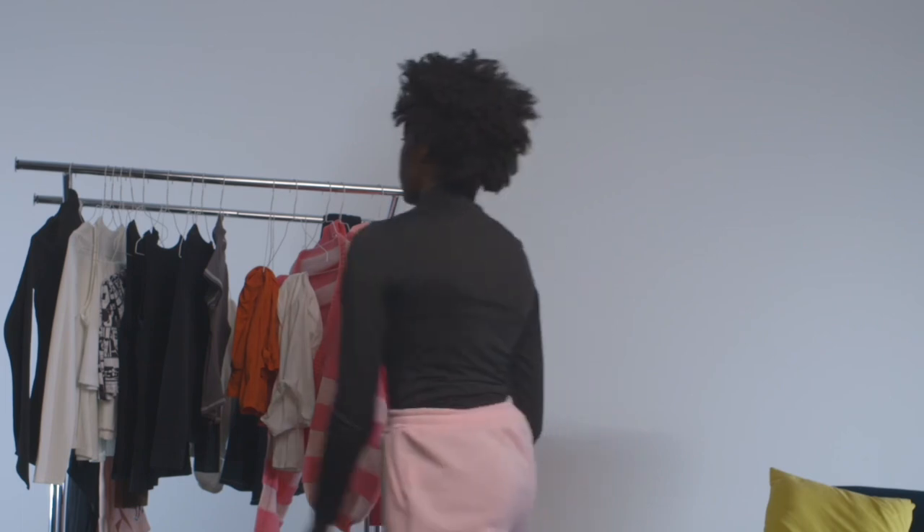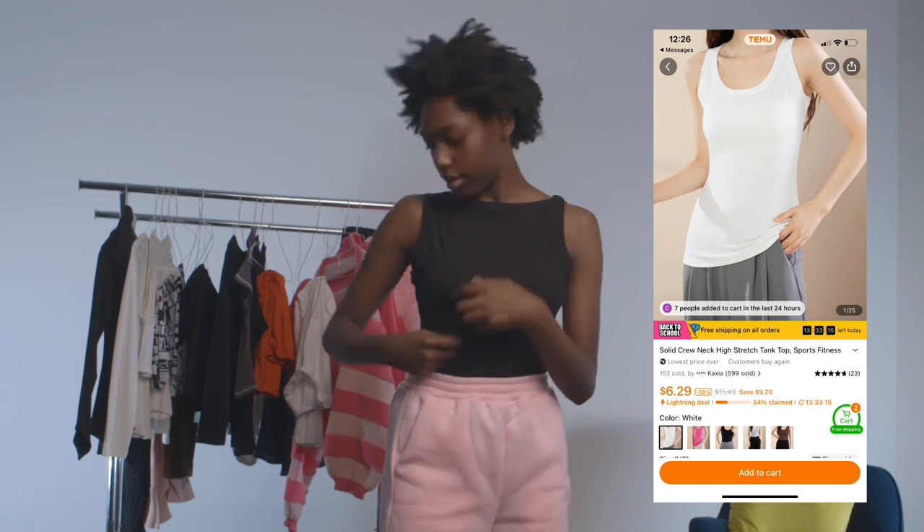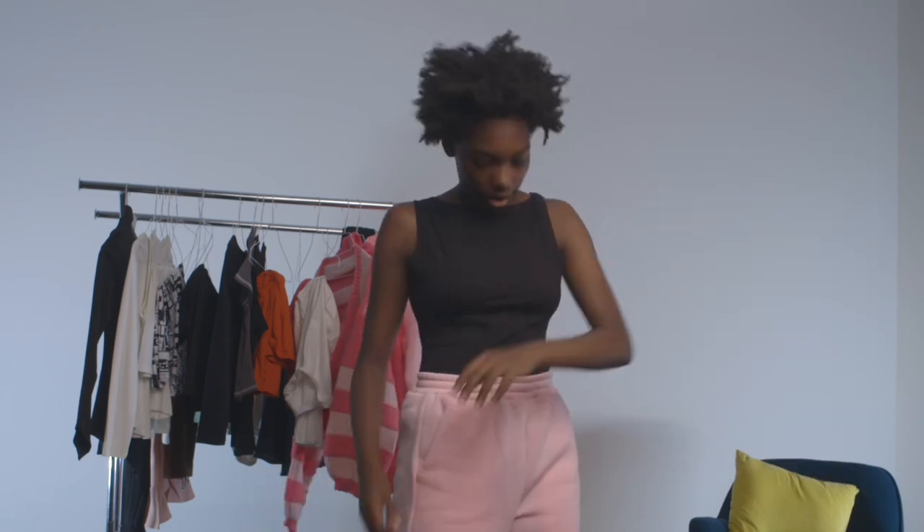The next thing I'm going to be trying on is this t-shirt — I have it in multiple colors, so let's try it. Okay, so this is the t-shirt. I like the fabric. It's kind of big, but not too big, so that's good. I think I got it in one other color, so I'll show you the other t-shirt.